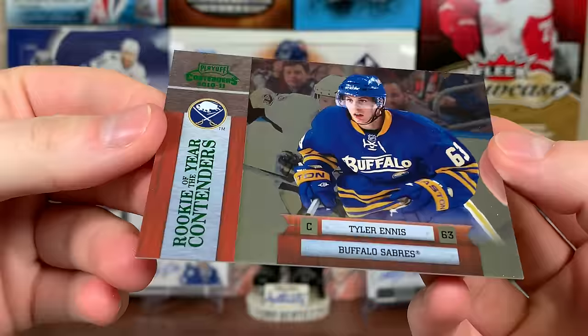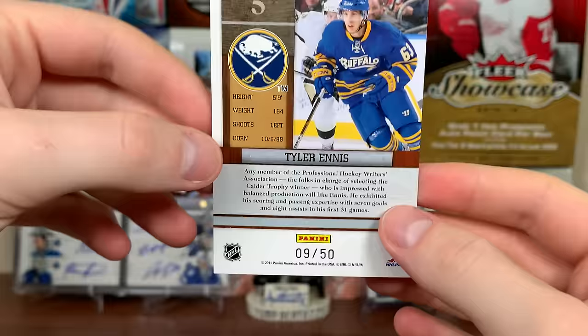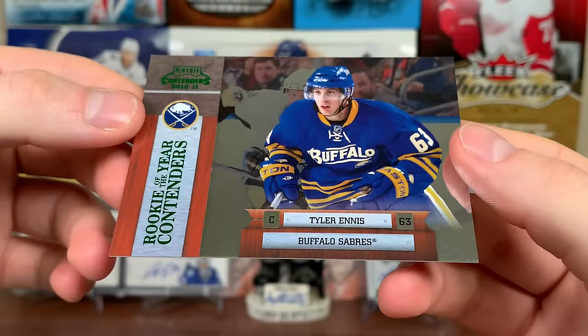Rookie of the Year Contenders - Tyler Ennis. He was a rookie in 2009-10. That was number 250 - it's a green, number 9 of 50. Ennis Rookie of the Year Contenders.